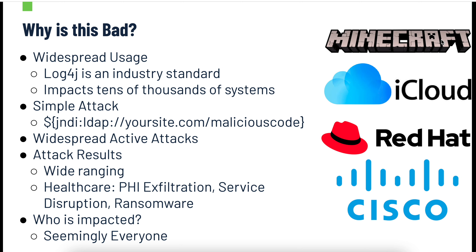The reason why this is so bad is pretty obvious — it's an industry standard used by tens of thousands, if not hundreds of millions, of systems. It can range from Minecraft to iCloud to Red Hat systems to Cisco. Anything you're using that has some kind of Java underpinnings is likely to be affected. Additionally, the attack is very, very simple.